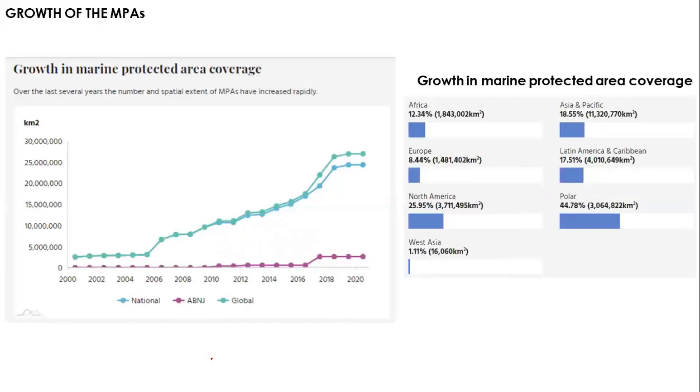In the last decade, there has been a lot of development in marine protected area coverage. The graph shows an exponential increase in the area coming under marine protected areas over the last decade, both in national as well as global waters. The high seas are also gradually getting covered with different protected areas.